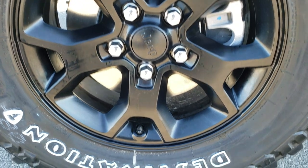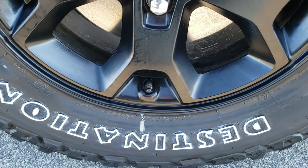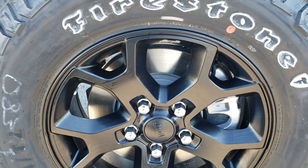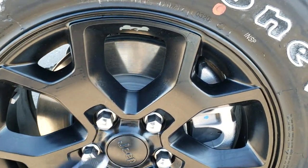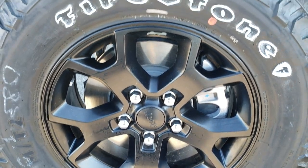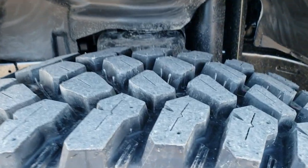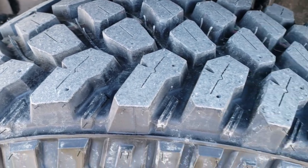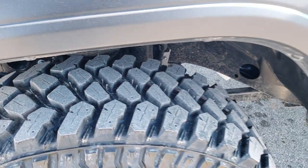Firestone Destination Mud Terrain Tires — these are LT255/75R17s — comes with the painted 17-inch alloy rims. The Willys package gives you the heavy-duty brakes, four-wheel disc with anti-lock. It has a very aggressive tread pattern on those tires.